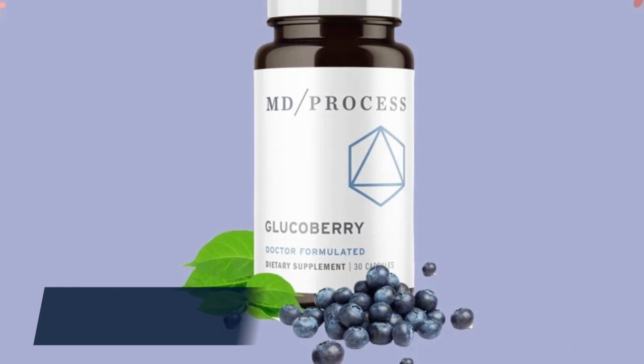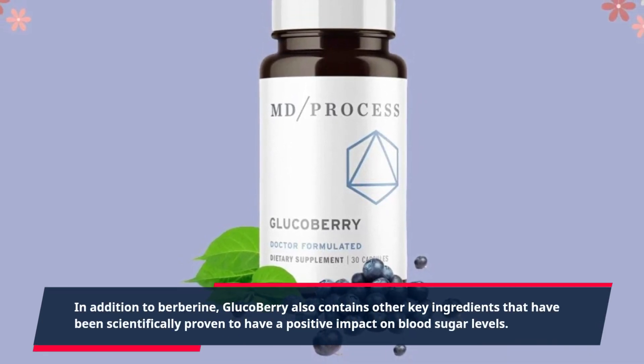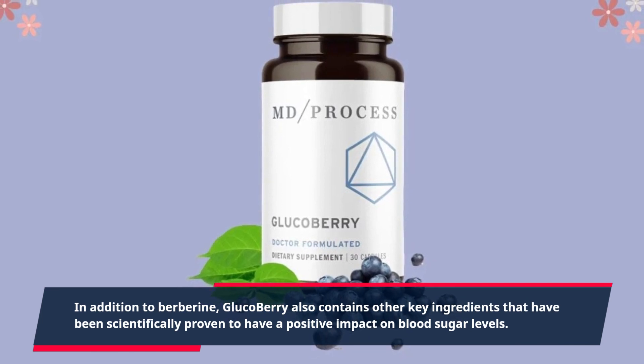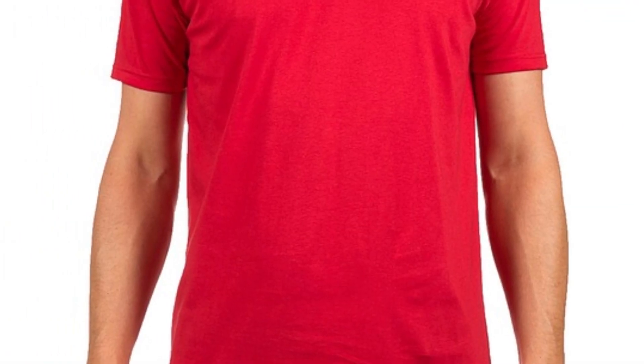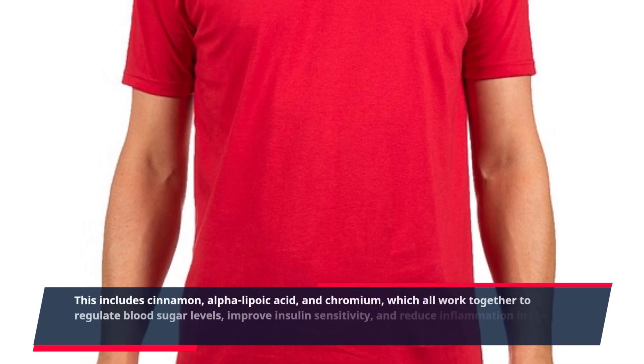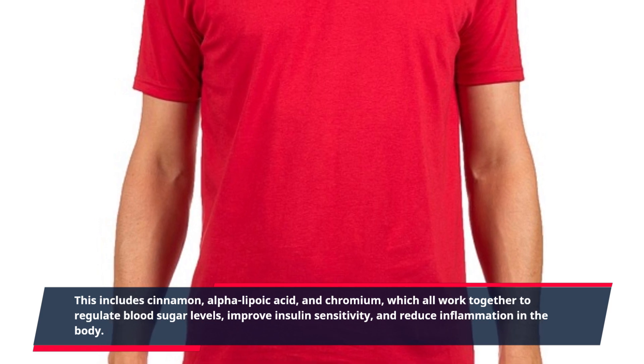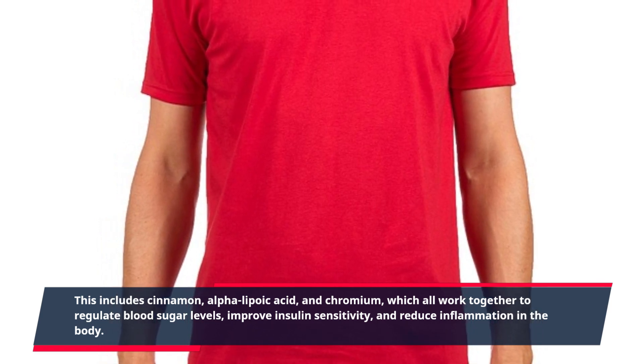In addition to Berberine, Glucoberry also contains other key ingredients that have been scientifically proven to have a positive impact on blood sugar levels. This includes cinnamon, alpha-lipoic acid, and chromium, which all work together to regulate blood sugar levels, improve insulin sensitivity, and reduce inflammation in the body.